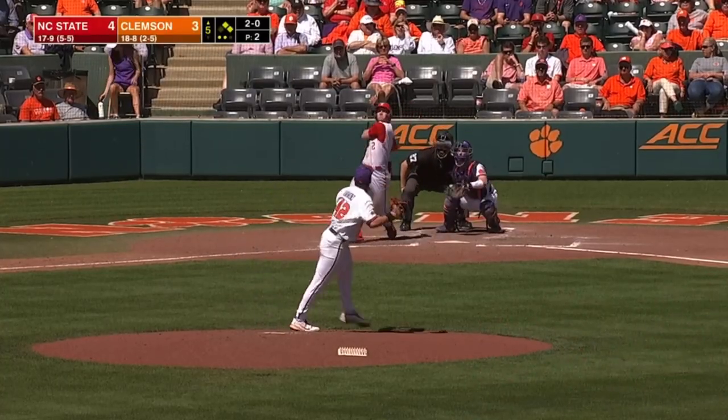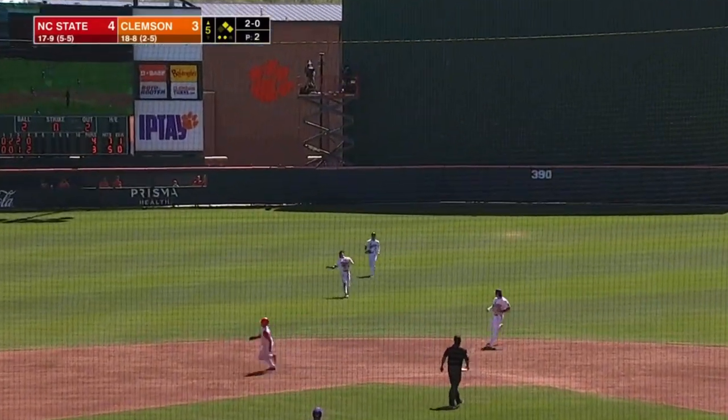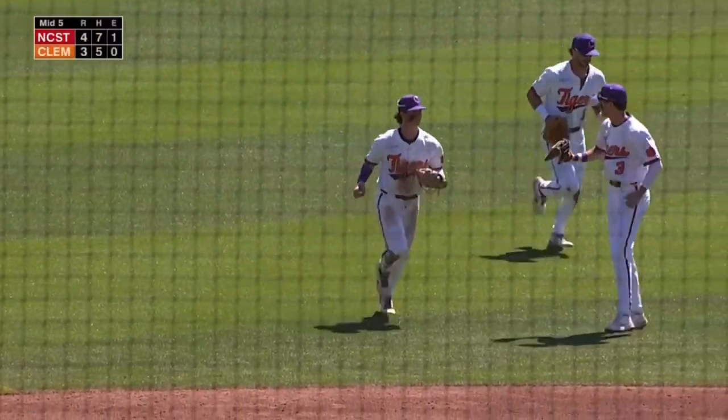For his last five. Center field, coming in, Brewer going out. Blackwell the shortstop will make the catch. And one of the few times this weekend, Clemson has been able to retire the side.